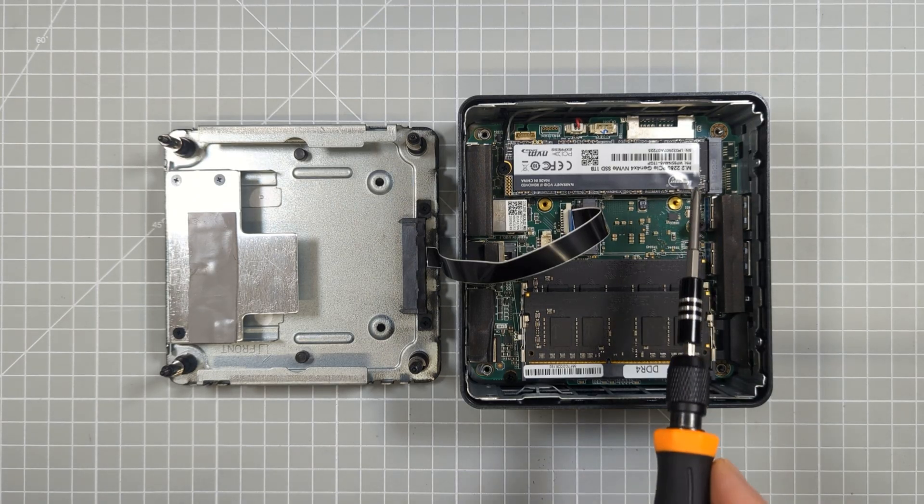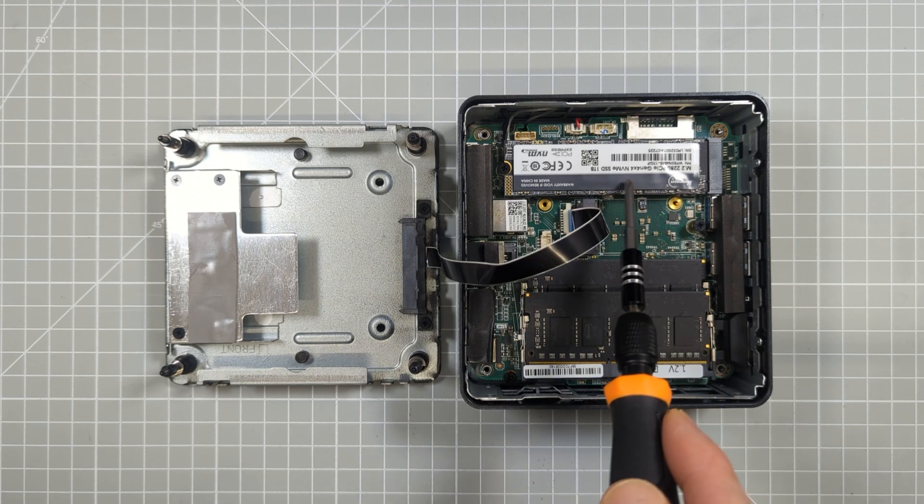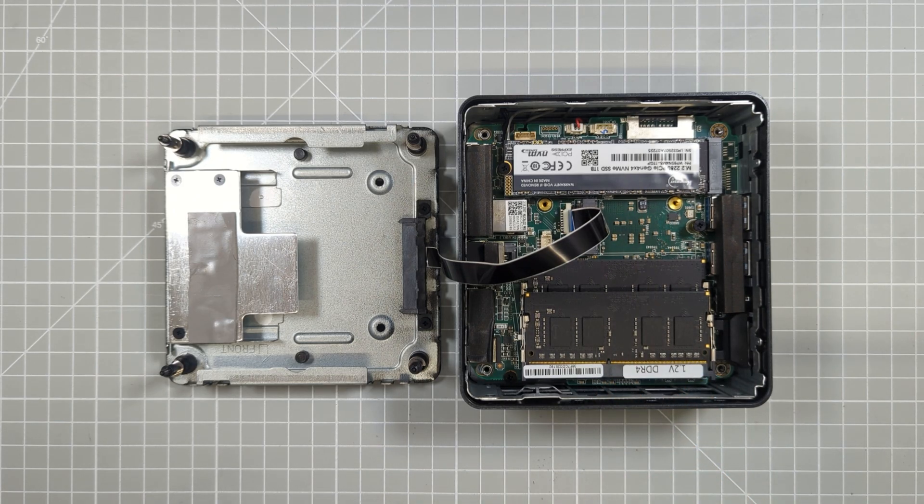Storage on this PC is very well catered for with three internal drive slots. The main installed drive is a one terabyte NVMe drive in the four channel PCIe 4.0 M.2 2280 slot. This gives you up to two terabytes of storage with up to eight gigabytes per second data transfer speeds, though that will depend on the actual drive you use.